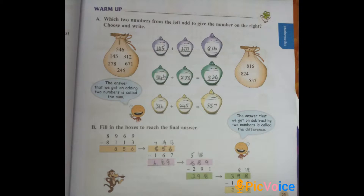The second warm-up question is fill in the blanks by doing a final answer using the repeated subtraction method. First: 8969 minus 8113 gives 856. The second step uses that answer as the first number: 856 minus 167 gives 689. Then 689 minus 291 gives 398. Again, 398 minus 119 gives 279.